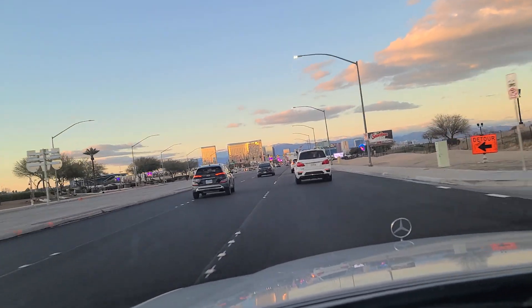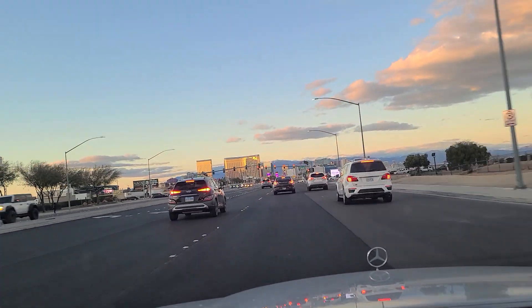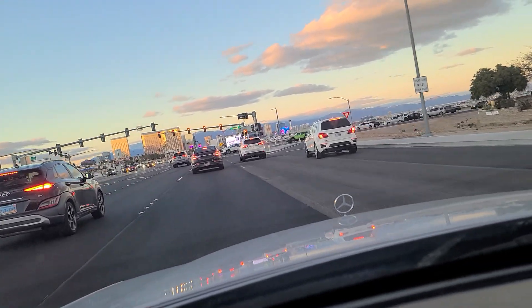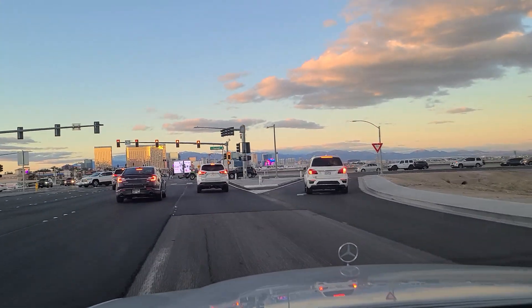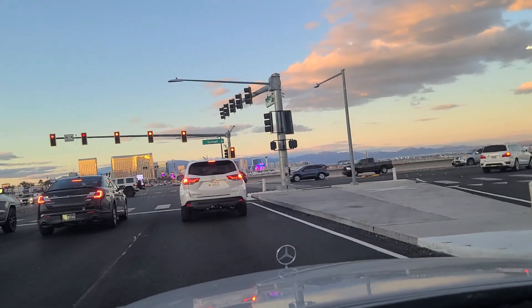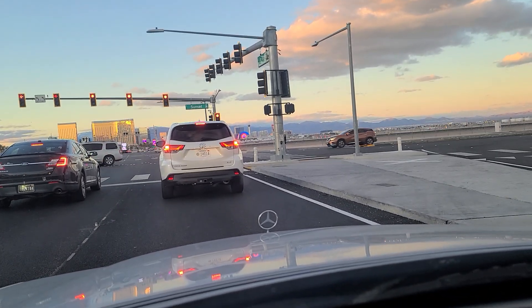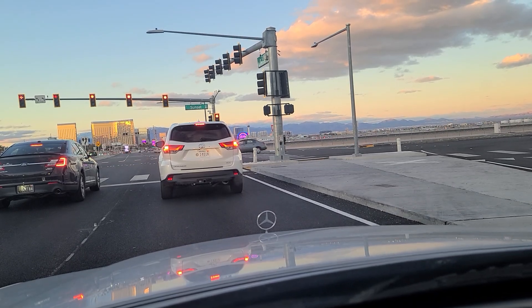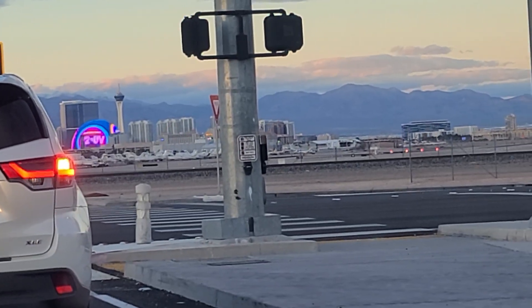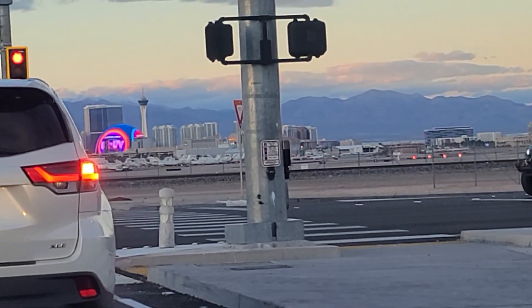Last I read it was about $15,000 to park your jet here for the overnights. That's nothing for billionaires — it's like a dime for you and me. You can see them all lined up back there behind this intersection. We're going to zoom in — you can see them lined up over there on the side, with the Sphere in the distance. All of the jets parked there. Just wild.